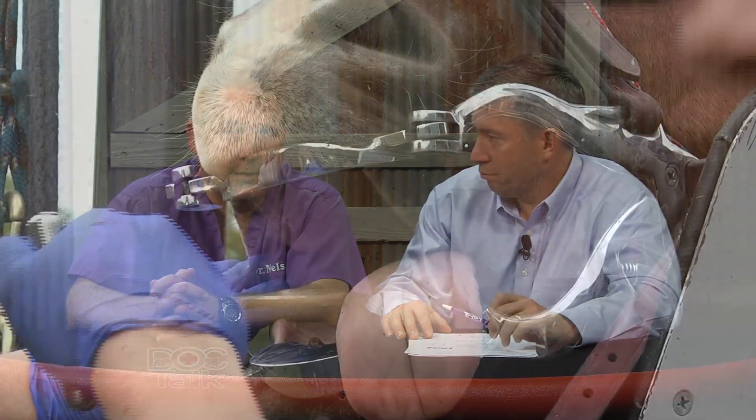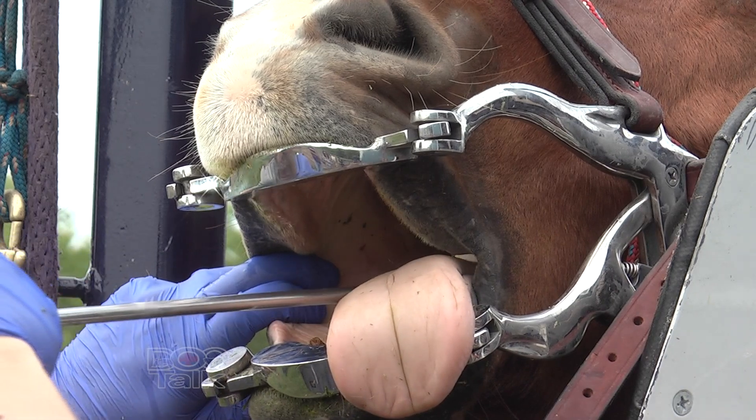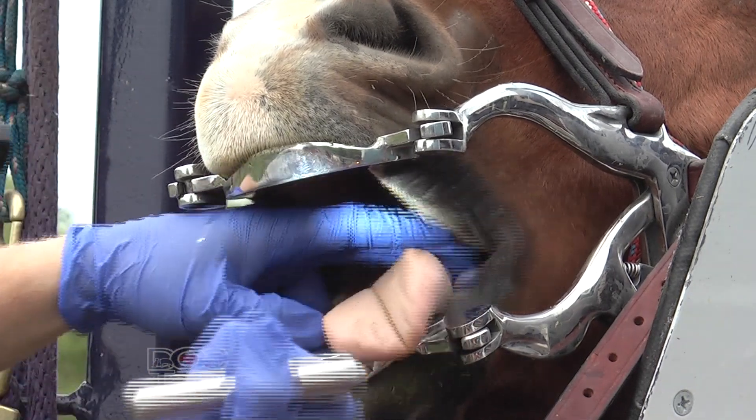Welcome back to DocTalk. I'm Dr. Dan Thompson here with Dr. Nels Lindberg, veterinarian and senior partner at Animal Medical Center in Great Bend, Kansas, and a member of Production Animal Consultation. We're talking about ranch horse health and management. How often do you recommend checking these teeth? Once a year is our typical recommendation, whether or not we actually decide to float them. You need to get into their mouth — either you or your veterinarian — and get a good look to make sure there's nothing that needs attention.